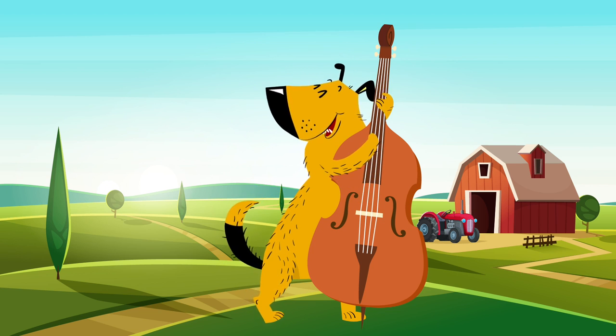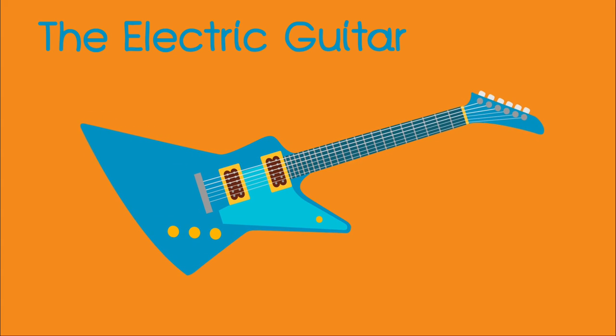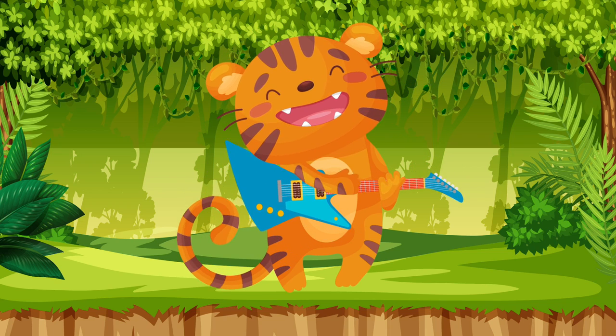The electric guitar. Your turn — the electric guitar. The tiger is playing the electric guitar.